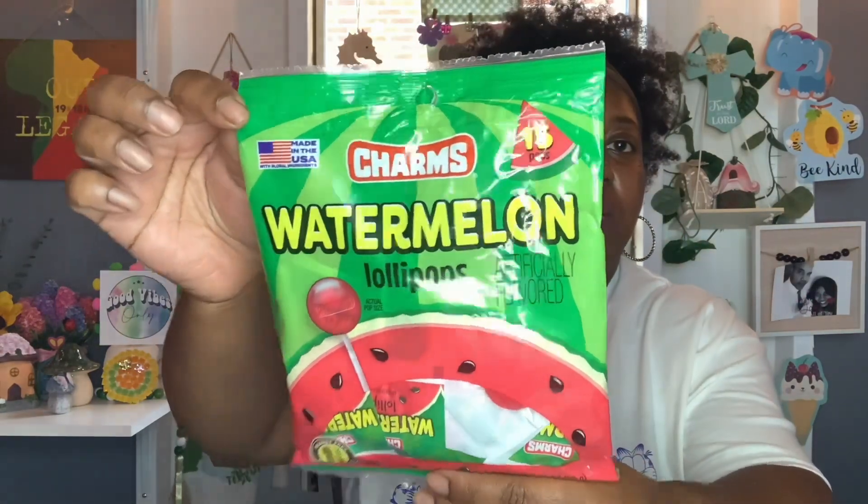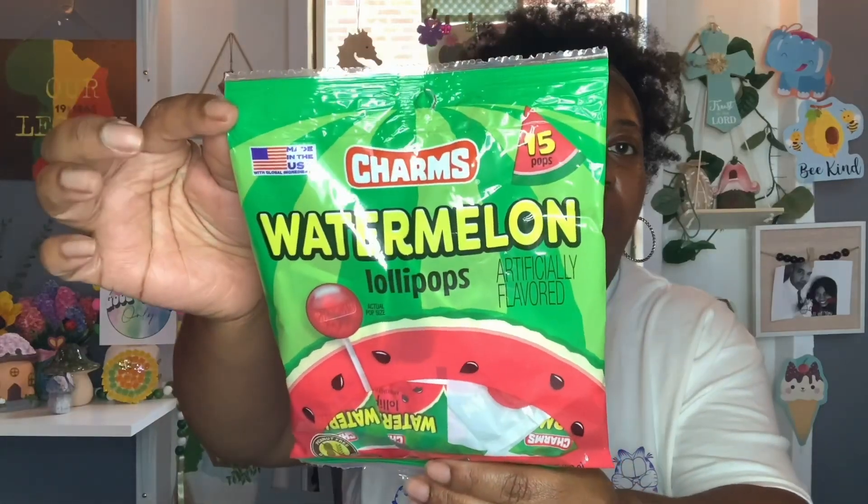And then this is a repeat buy. I picked up another bag of the Charms Watermelon Lollipops. You get 15 pops. They are peanut and gluten free. You get 3.17 ounces, and the best buy is January 2025. These are really good, so I did get another one of these.